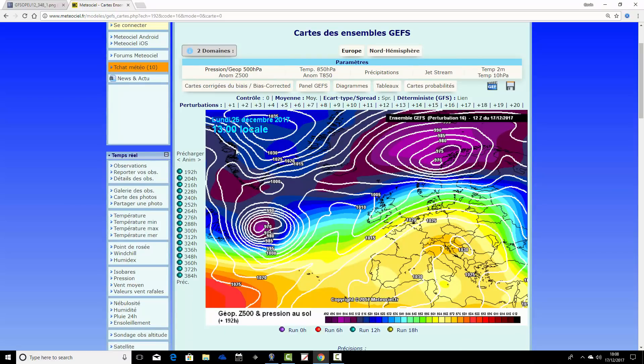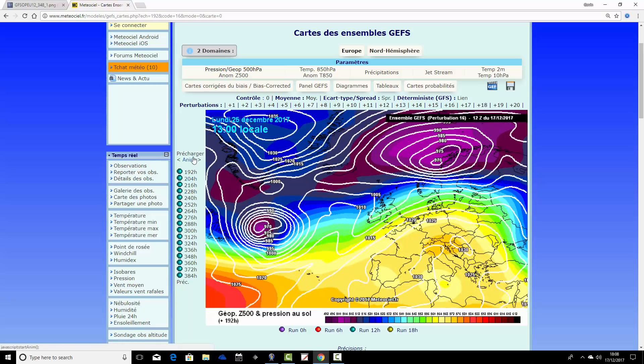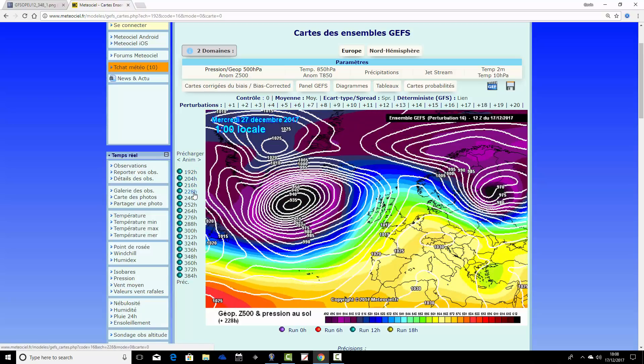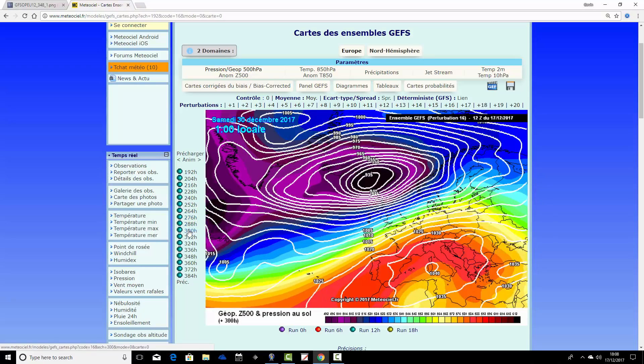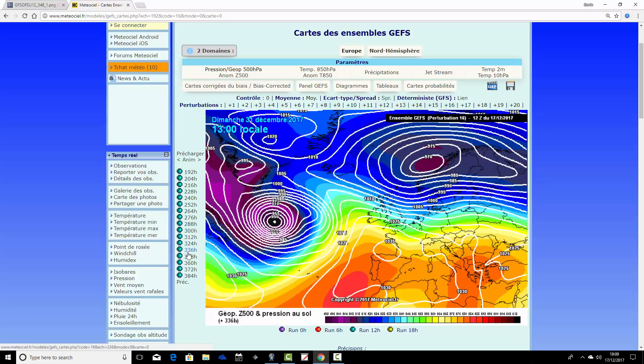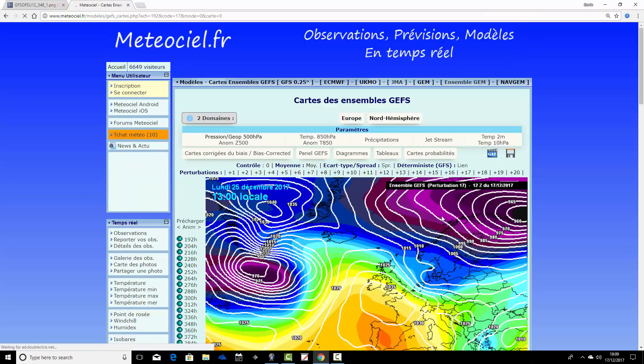Ensemble member number sixteen gives a fairly nice Christmas Day, then turns stormy through Boxing Day and the 27th. That storm around the 30th of December appears again — the position is a little further north this time, but still bringing severe gale or storm force winds, especially to Scotland on the 30th. Heading toward New Year, it remains very flat with westerlies continuing, staying unsettled to the 2nd of January.